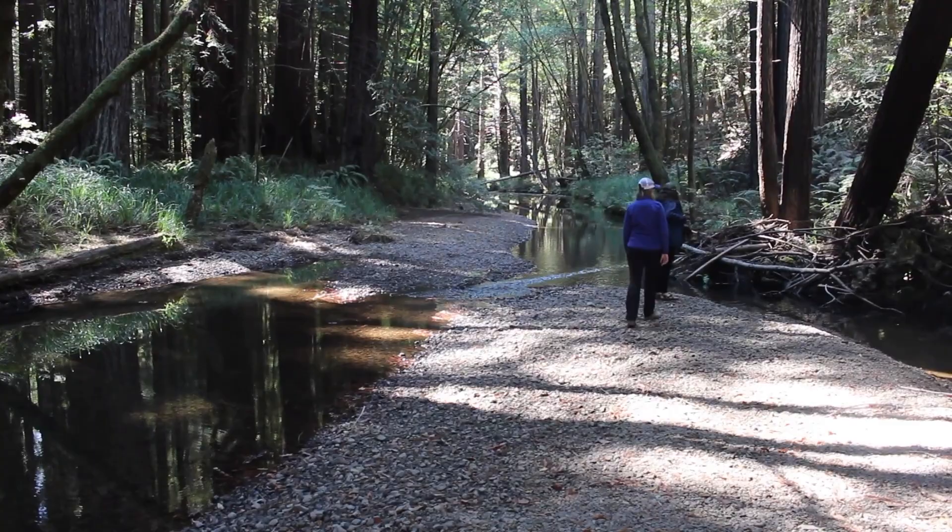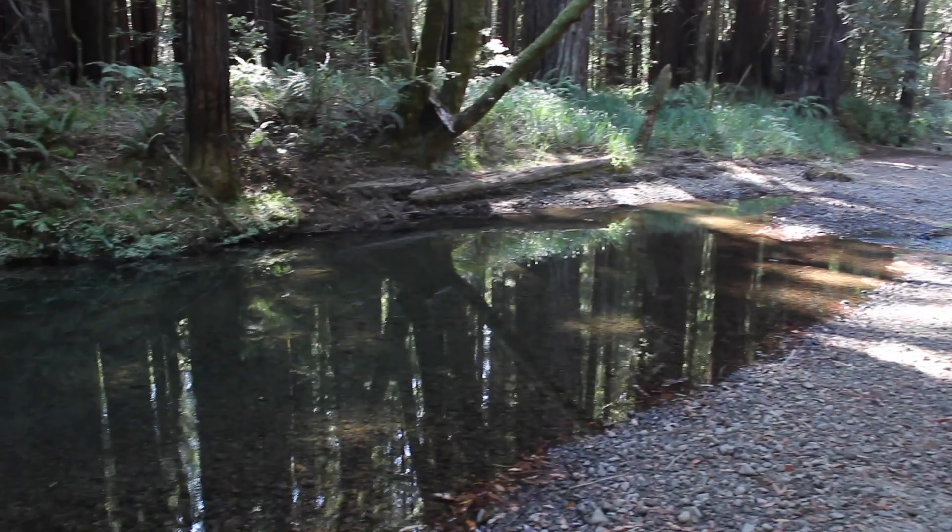By 2020, Trout Unlimited will restore a further 10 miles under a new grant from the State Water Resources Control Board. Along with education, outreach, and sophisticated monitoring, Trout Unlimited is spearheading an innovative and holistic program that means big wins for native fish and habitat.